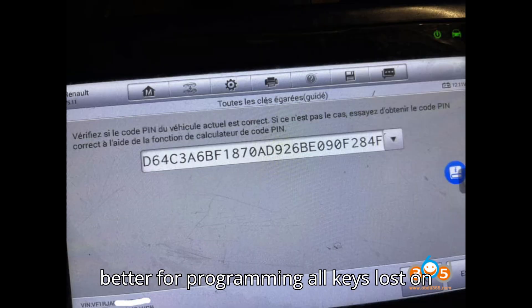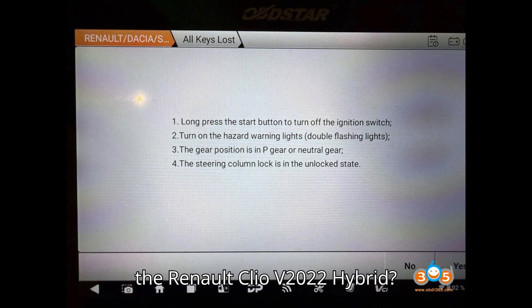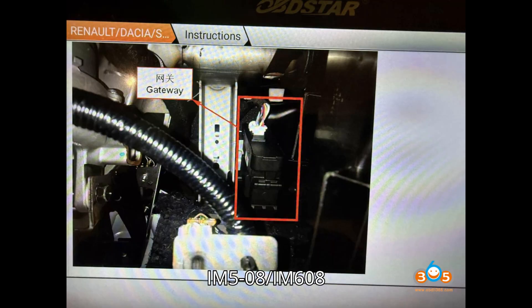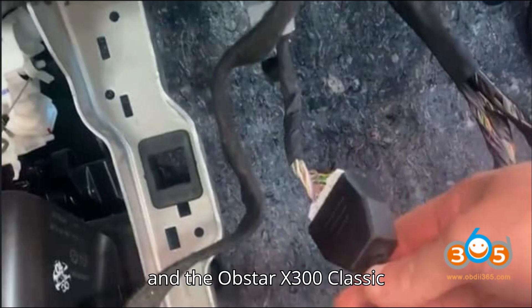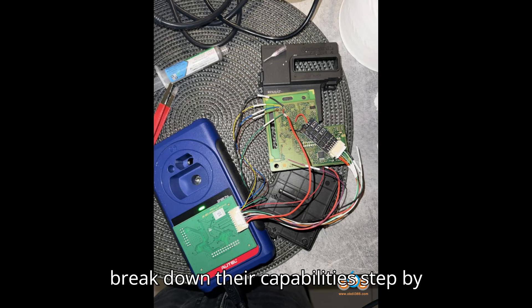Today we'll discuss a question many of you have been asking: which tool works better for programming all keys lost on the Renault Clio V 2022 hybrid? The contenders are the Autel IM508/IM608 and the Obstar X300 Classic G3 / X300 DP Plus. Let's break down their capabilities step by step.